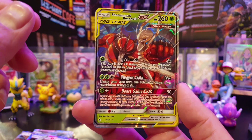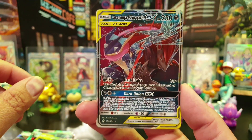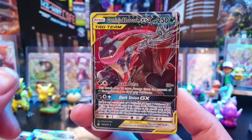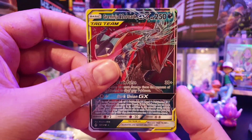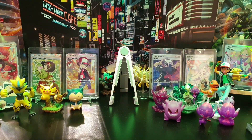We've also got the Pheromosa and Buzzwole Tag Team, which is a fantastic Mitsuhiro Orita artwork, and a Greninja and Zoroark. You all know how Nahal loves Froakie, and Greninja is one of its evolutions, so it's great to have one of these as well. All of these will be going into his Unbroken Bonds master set.